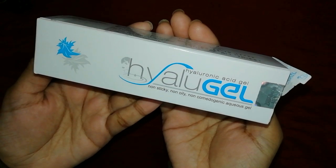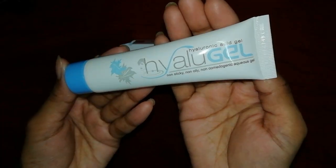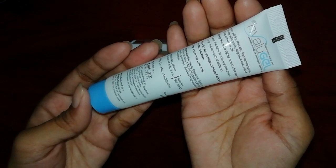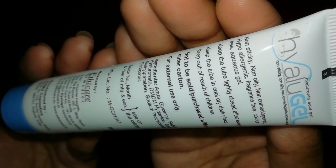This Hyaluronic Acid Gel is non-sticky, non-oily, non-comedogenic, and an aqueous gel. Due to its gel consistency, it is easily penetrated into the skin. Looking at the ingredients list, you can see aqua, glycerin, sodium hyaluronate, sodium methylparaben, sodium propylparaben, and carbomer.